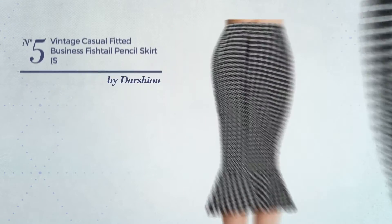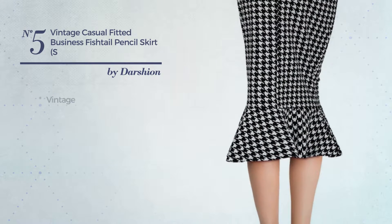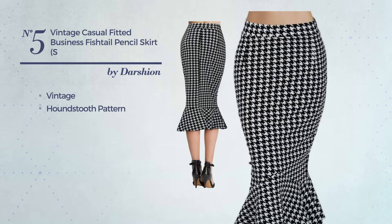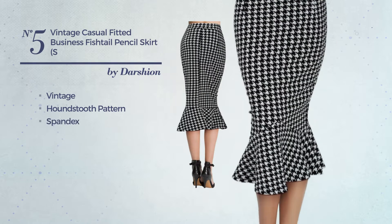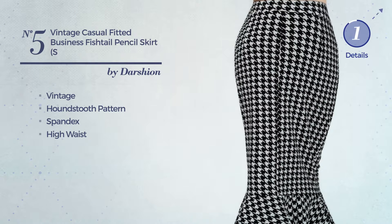Number 5. An All Evening Knee Length Suit Skirt featuring a sexy vintage design with houndstooth pattern, made of crisp spandex. This skirt includes high waist. Available merely in this color.